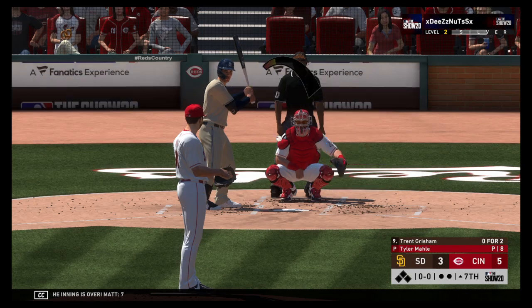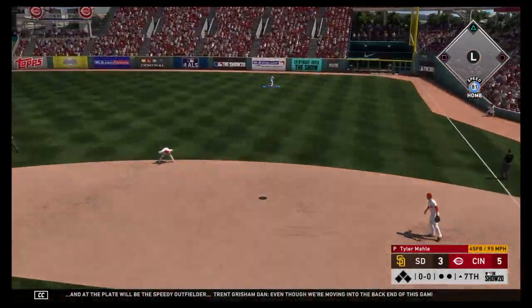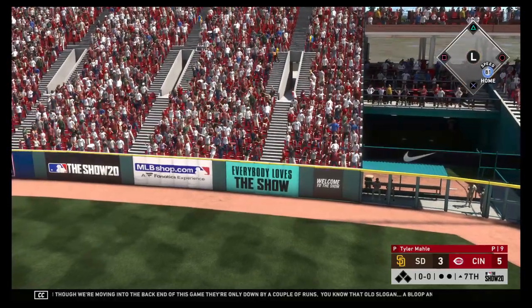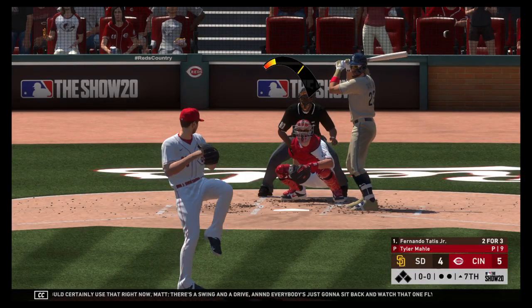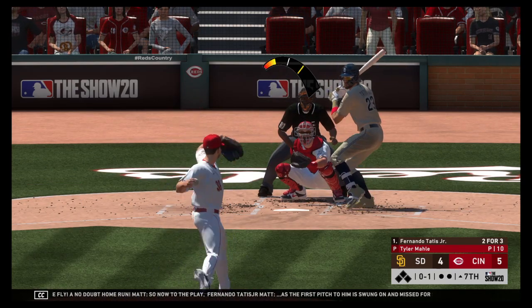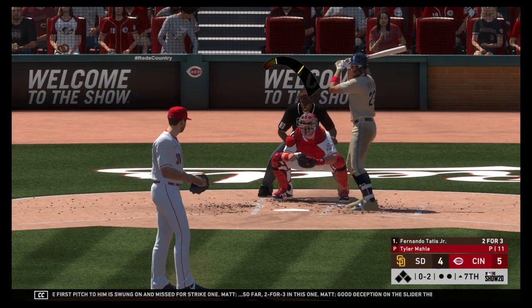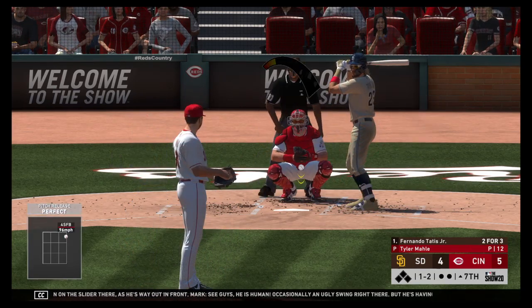Seventh inning ready to roll. At the plate will be the speedy outfielder Trent Grisham. Even though we're moving into the back end of this game — there's a swing and a drive, and everybody's just going to sit back and watch that one fly. A no-doubt home run. Now to the plate, Fernando Tatis Jr. — that's the first pitch, swung on and missed for strike one. So far two for three in this one. Good deception on the slider there as he's way out in front. Guys, he is human — occasionally an ugly swing right there. But he's having a monster season, so I'm going to give him a free pass.